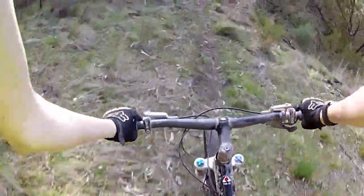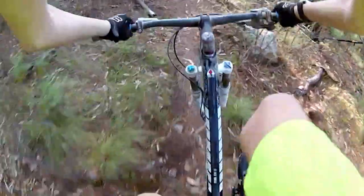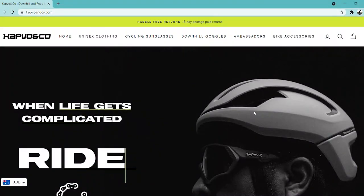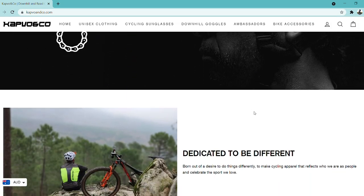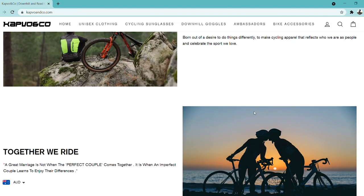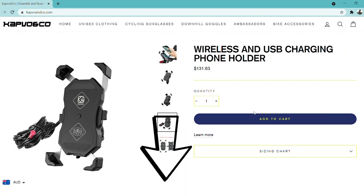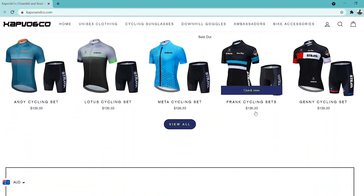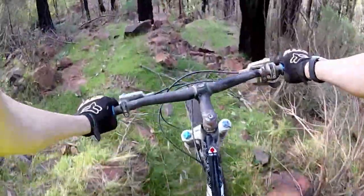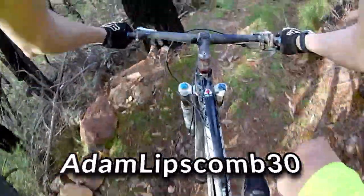I've got some big news for the channel in case you missed the last two videos. I am now an ambassador for a riding company called Catfolk & Co. It's a bit of a tongue twister, but it works quite well. It's a clothing and apparel company - you get lots of bike accessories. If you want to check out the company, there's a link in the description and up top in the cards. When you're checking out, you can use the discount code to get 30% off your order - the code is ADAMLIPSCOM30.